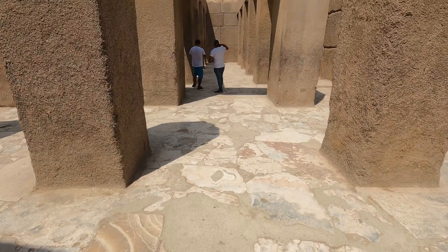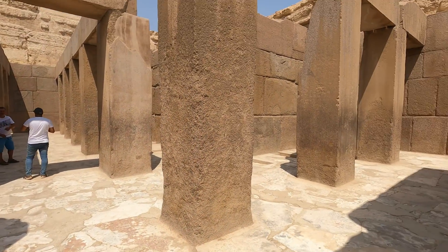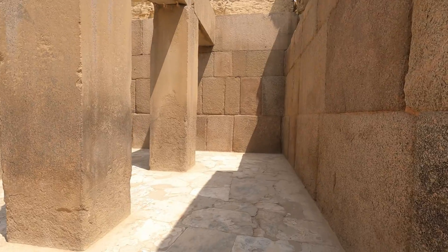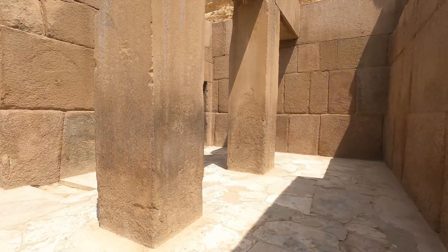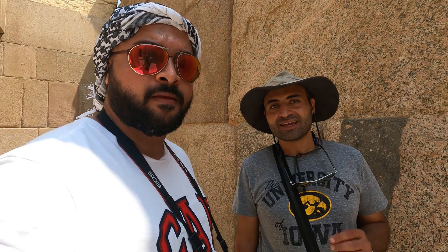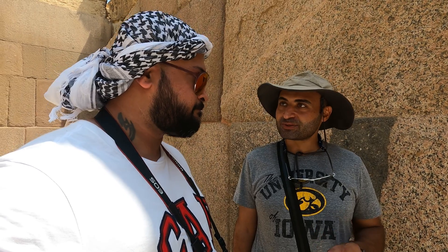This is where they mummified the king's body. When we talk about mummification, the first question is: why would they mummify the king's body? Because they believed in life after death — they believed in resurrection and eternity. They believed that everyone's spirit is coming back to his body, and that's why the body must be preserved.